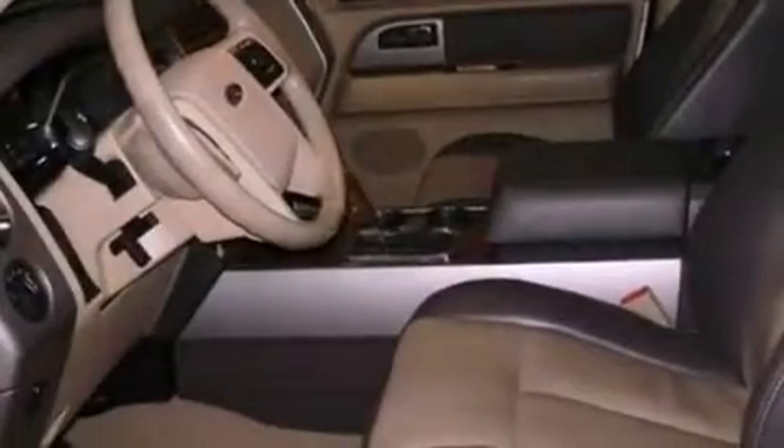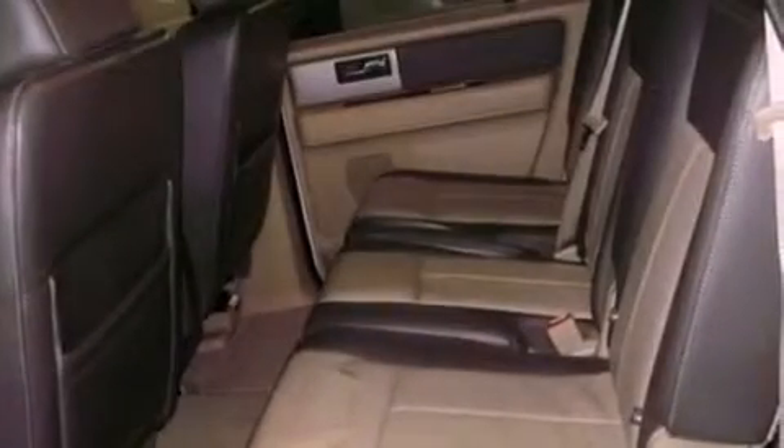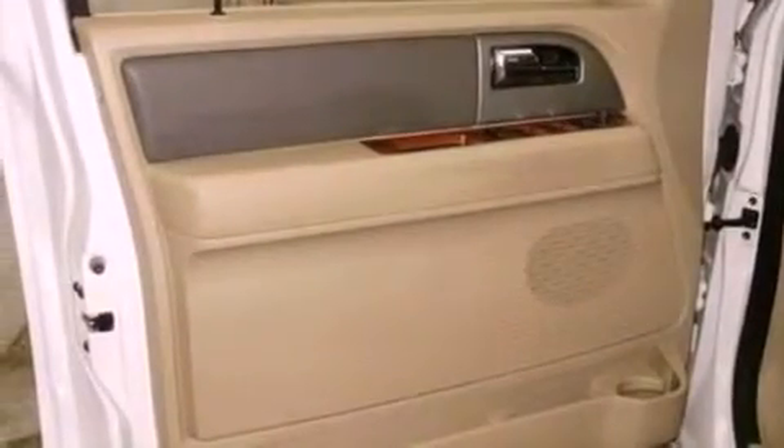The following features are also included: memory settings for the driver's seat positions so you can recall your favorite position with the push of one button, heater vents for rear seat passengers, cruise control, a CD player, leather seats, a trailer hitch receiver, running boards, an anti-lock braking system, and an auto-dimming rear-view mirror.